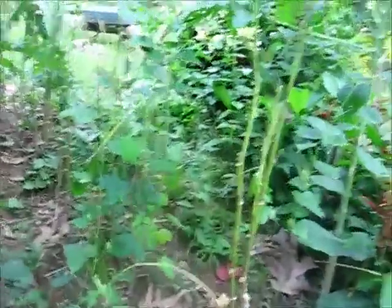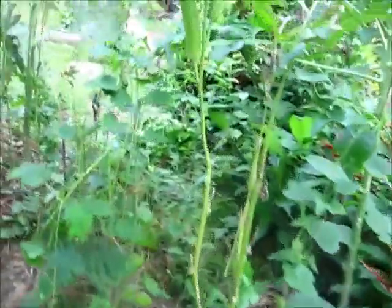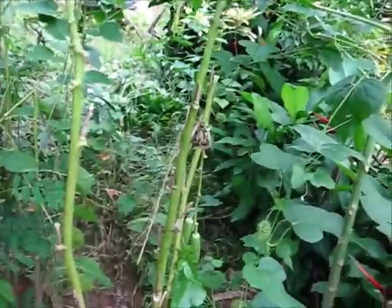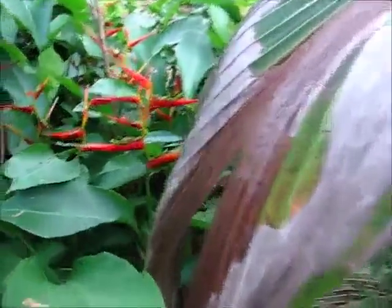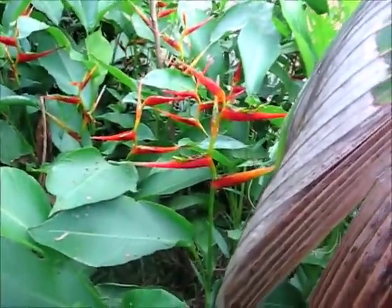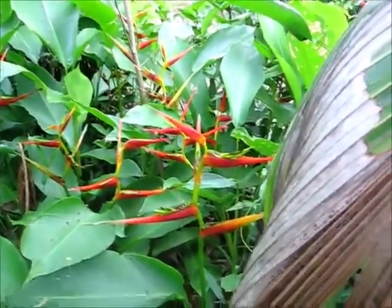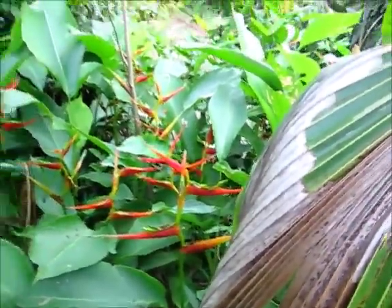I'm saving these six okras here for seeds — these are the spineless variety. Pretty cool looking flowers, almost like bird of paradise. The peas grew pretty good here but now they're covered up.